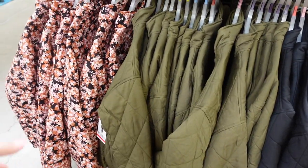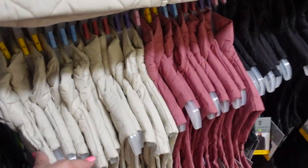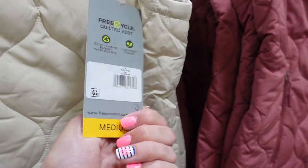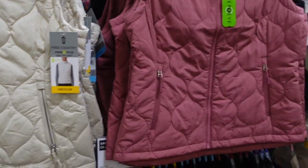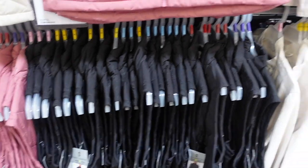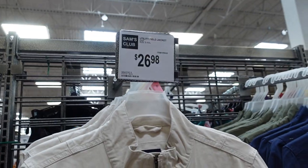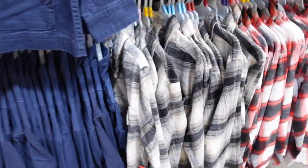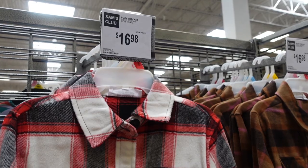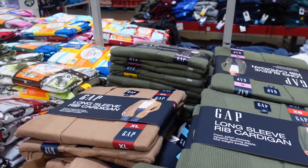They have quilted fall jackets for $26.98 in black, green, and a floral pattern. They also have vests for $16.98 in cream, pink, and black. There's a utility jacket for $26.98 in blue and green, and a boxy jacket in different patterns too.